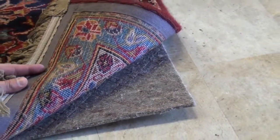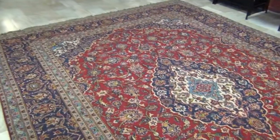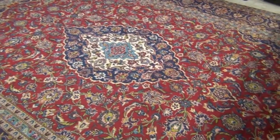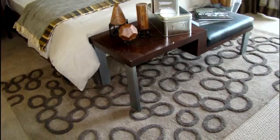All of our rug pads are custom cut to fit underneath your area rugs and are typically cut 1-2 inches short of the edge of the rug for a seamless transition. A proper rug pad should be the full size of your area rug minus this transition. Rug pads are designed for area rugs on both hard surfaces and over carpeting.